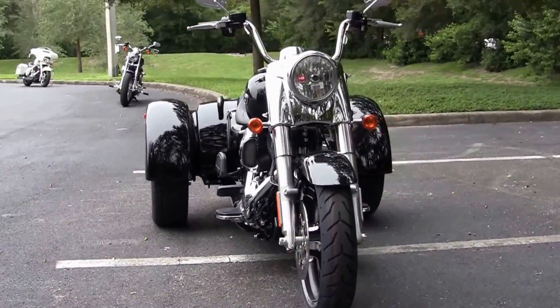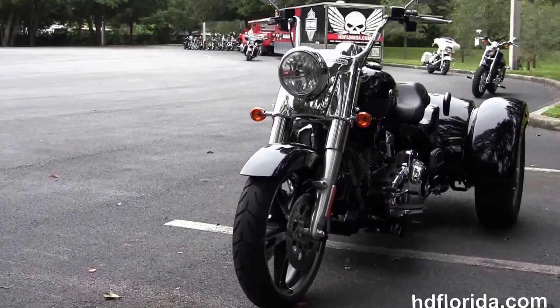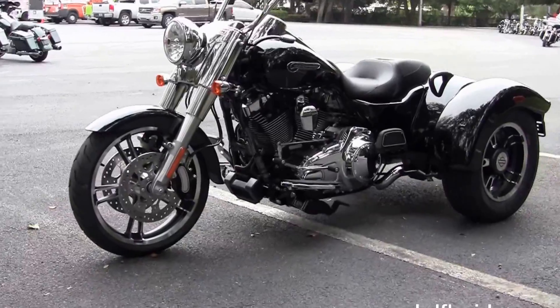It's got a 6-speed transmission. Overall seat height is 26.9 inches, with a 66 inch wheelbase and a 26 degree rake in the front forks.